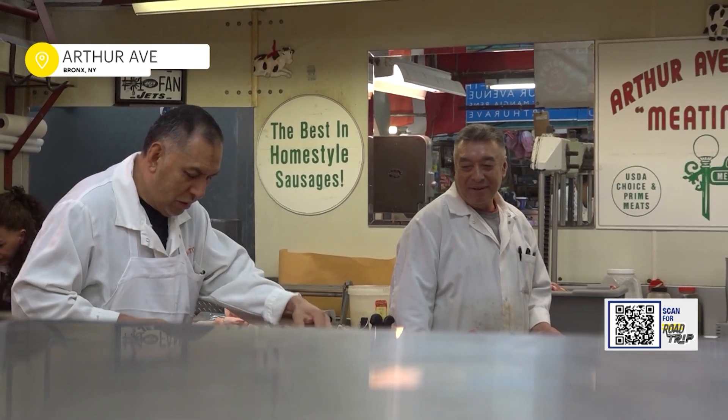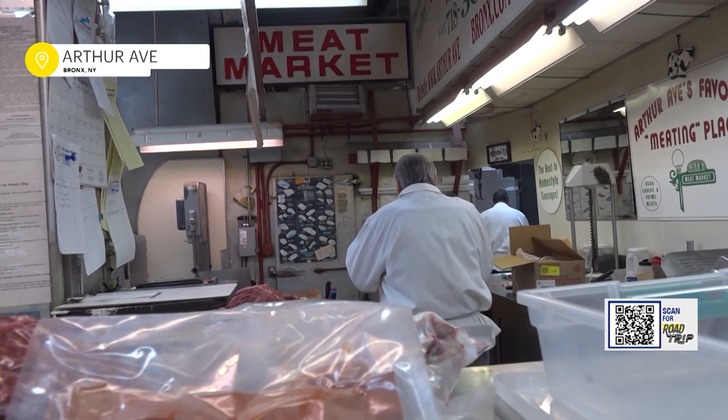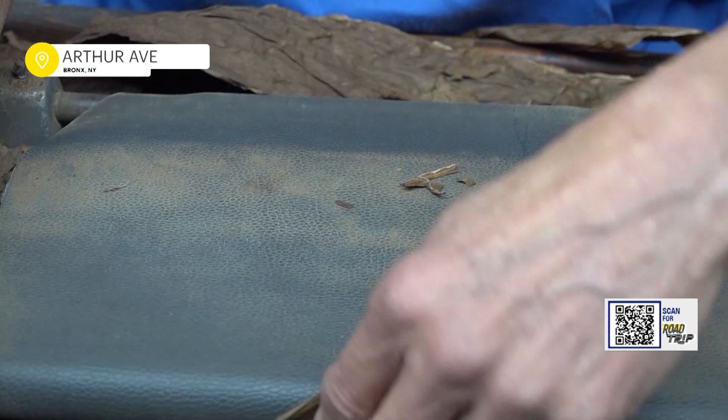Behind the counter at Peter's Meat Market is Michael Arella. He says he's been in business since he was 13, arriving from Italy nearly 55 years ago. We went partners in 1976, believe it or not. Every customer is treated like family — a customer comes in, I already know what they want because they're regulars. But what if I told you it's not just about good eats?